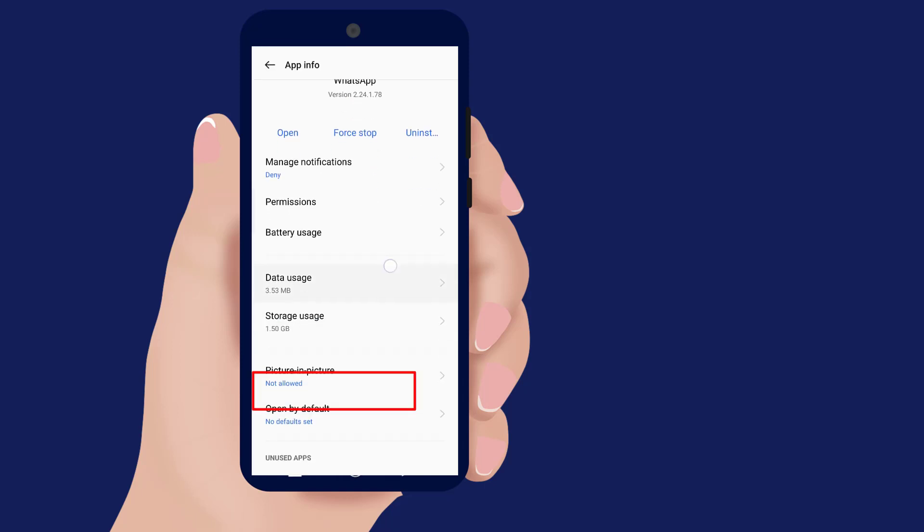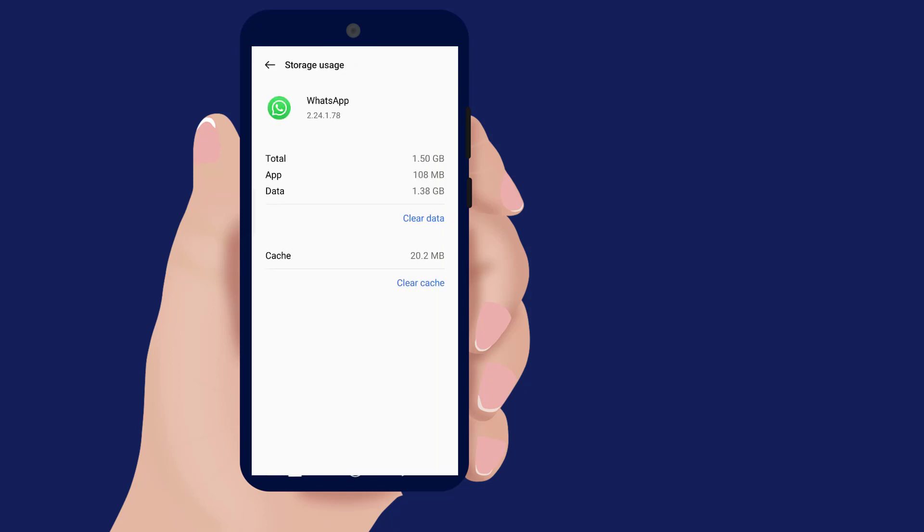Click on Storage, then clear your cache.